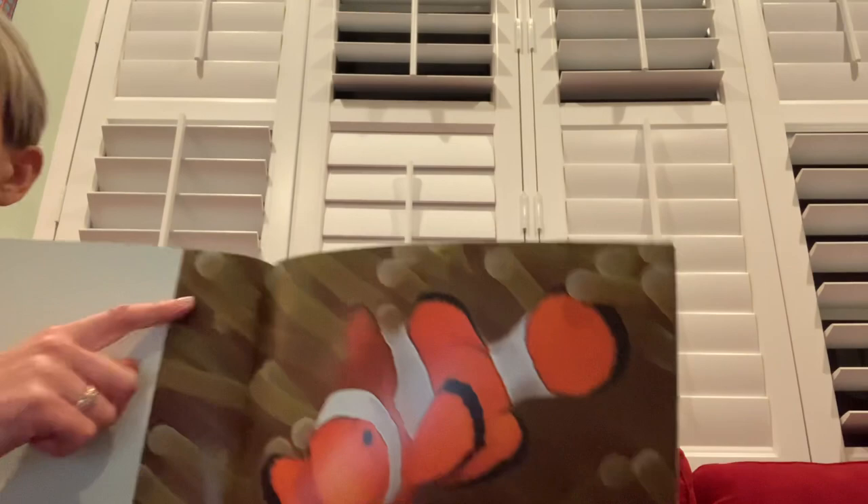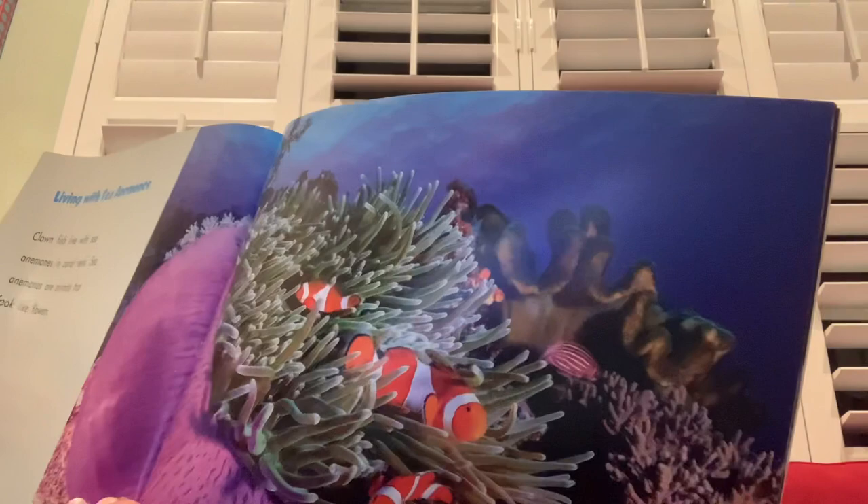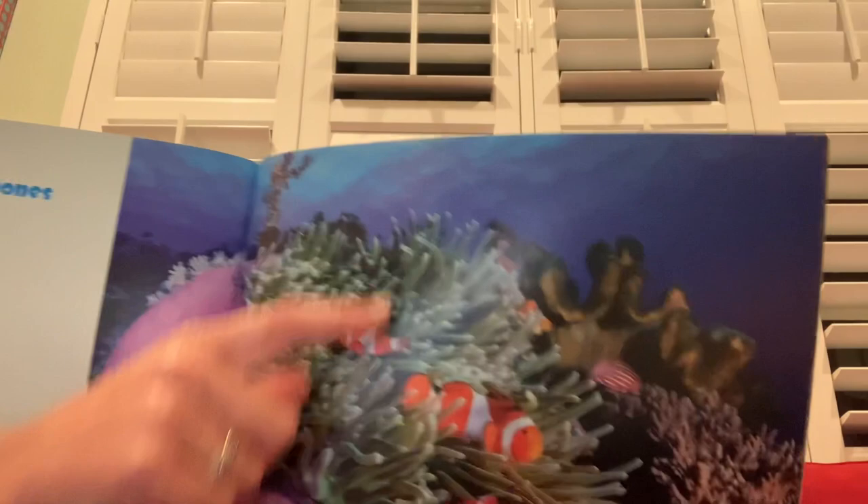I wonder what that animal is around the clown fish. Clown fish swim with many other animals near coral reefs. Look at all the other fish — pretty and so colorful: pink, green, and orange. Clown fish live with sea anemones in coral reefs — so that's what that was, a sea anemone!